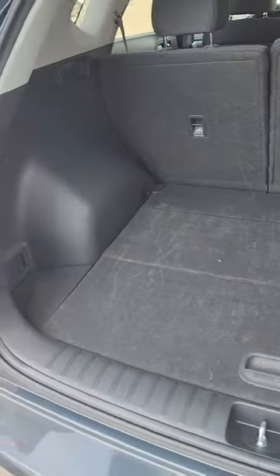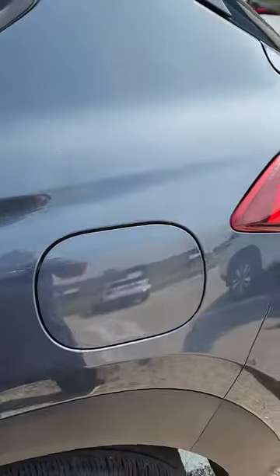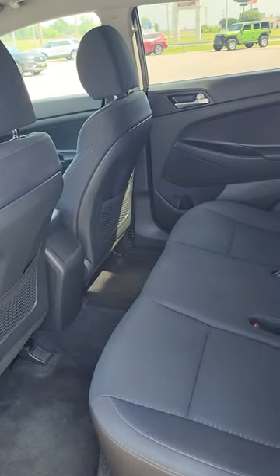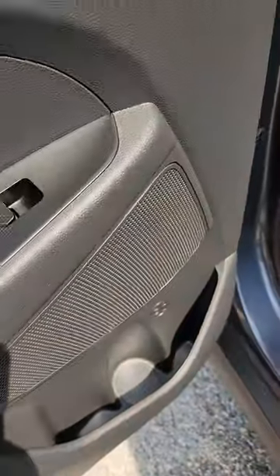Plenty of room in the back. The back seats do tilt backwards. You do have cup holders in the middle here — pull that out for you, there you go. Back seats do have nets back there, and there are cup holders in the doors as well on each side.